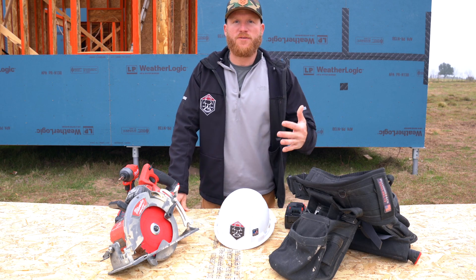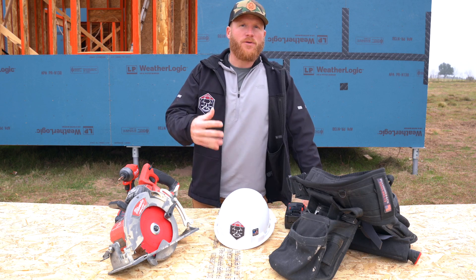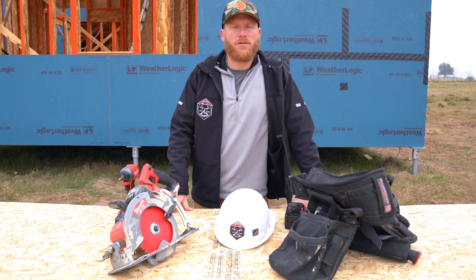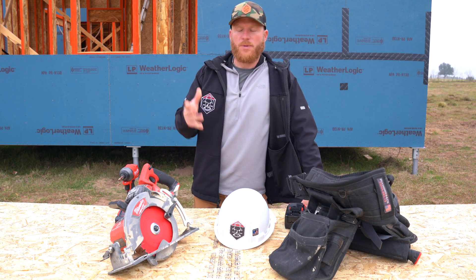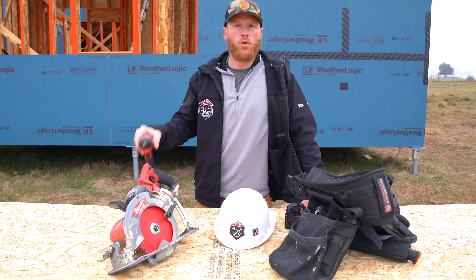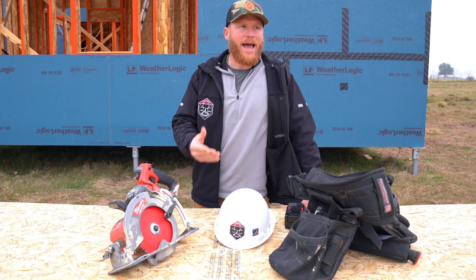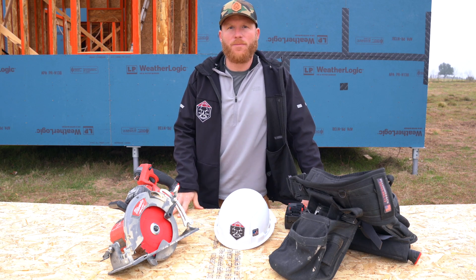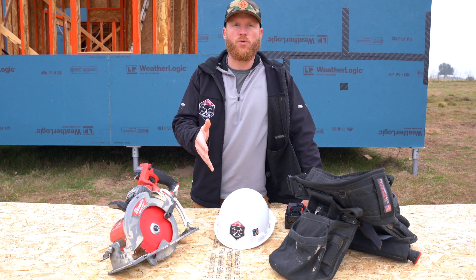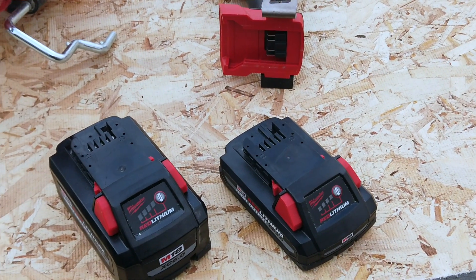I got a lot of questions because I traveled with some of my tools, and even when I was starting to put together my gear list and what I wanted to bring down to Texas, I really couldn't find any good information specifically on traveling with things like tool batteries. I've brought all sorts of camera batteries, laptops, and other electronics many times before without an issue, but I've never traveled with power tools and specifically these large lithium-ion batteries.